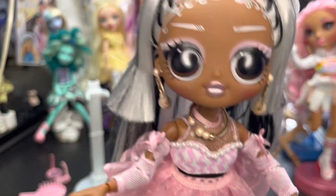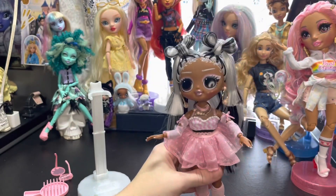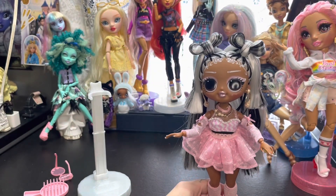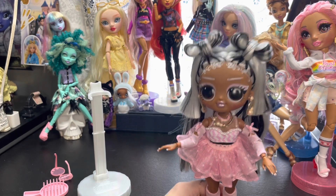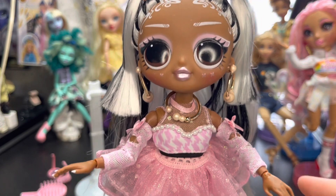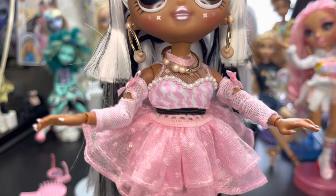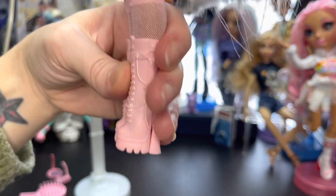I might just have to go get myself one of these dolls! What do you think of her? Cute! What do you like about her the most — why did you want this doll? Her shirt! Yeah. Do you like her boots? I love her boots!